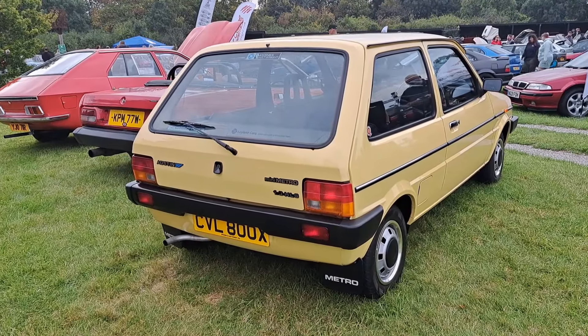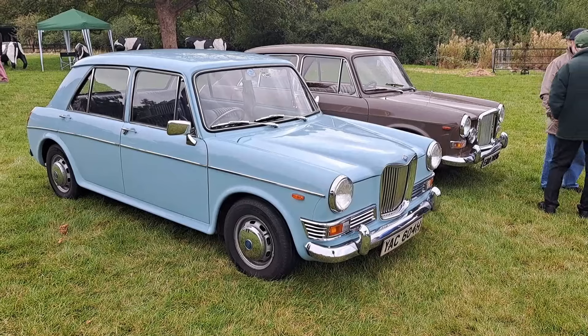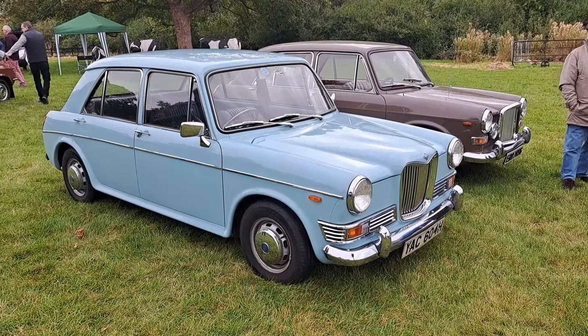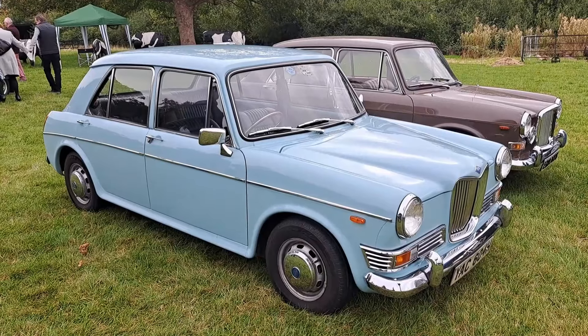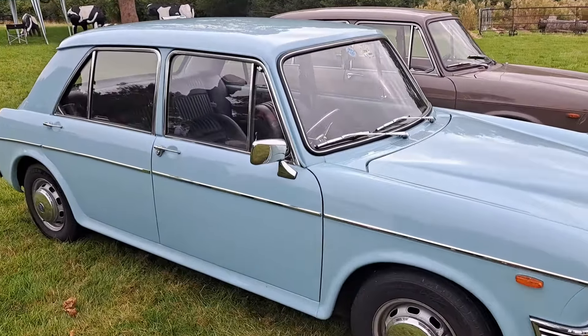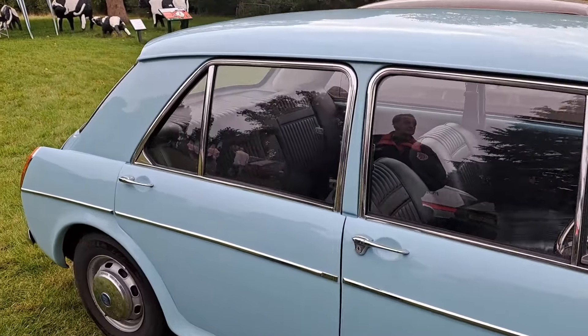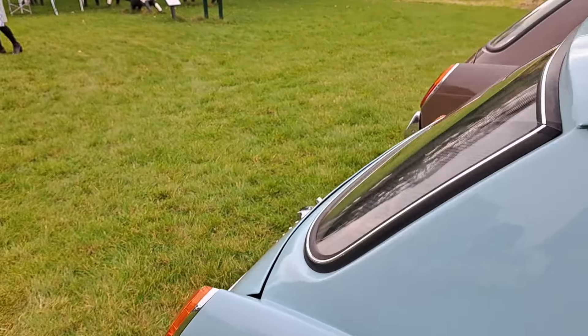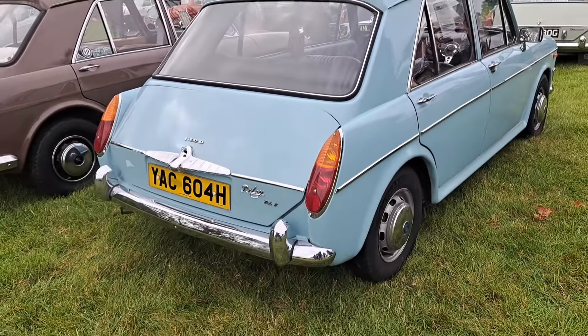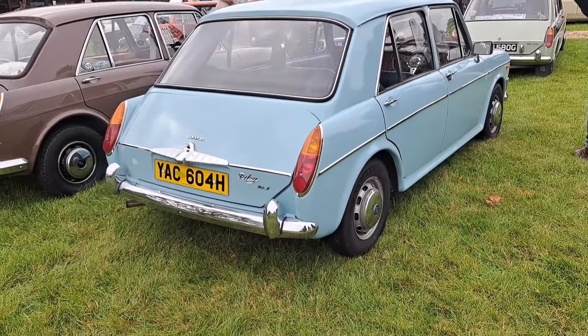And then a lovely Mini Metro — Mini Metro was the name for the first couple of years. '80-82 plate on an X, and actually an HLS. We've got the chrome door handles on this — a bit below the Vanden Plas that came a bit later, but it's with a 1.3 engine. Absolutely superb. Leyland cars — a great deal and a great deal more.